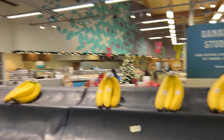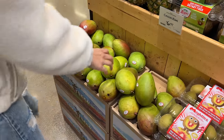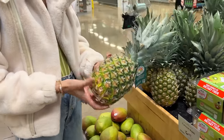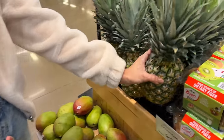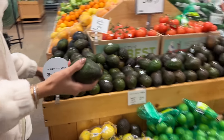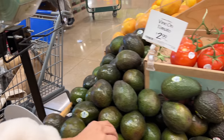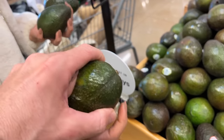Getting some limes — we put lime in everything. Always gotta get bananas; I usually never eat them and end up freezing them for smoothies. Alana is a big mango and pineapple girl, but the pineapple doesn't look good right now. The apples are in season, so we'll get a couple of those. Avocado is probably one of the best things you can put in your body — healthy fats.